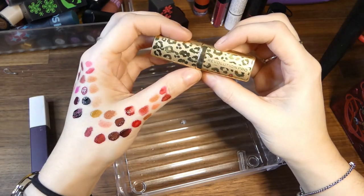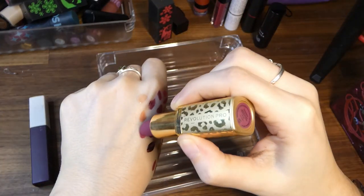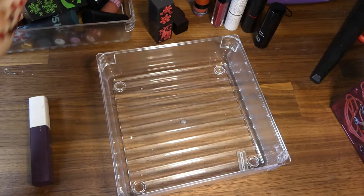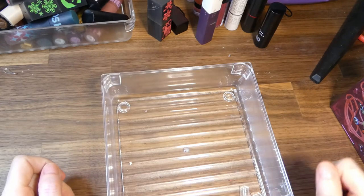Revolution Pro in Thirst — that's a nice colour. Let me clean my hands and then we'll go back through the maybes.